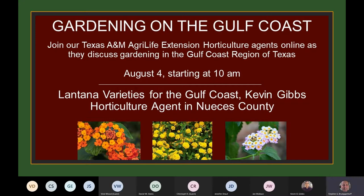Good morning friends and welcome to this episode of Gardening on the Gulf Coast. We're happy to bring this program to you. We've been facilitating the Gardening on the Gulf Coast series for the past two years, last year and this year, and we're moving straight ahead with our programming. Today's offering is being presented by Kevin Gibbs. We'll be discussing lantana varieties for the Gulf Coast — I'm really interested in the breadth of lantana varieties that are appropriate for our area.